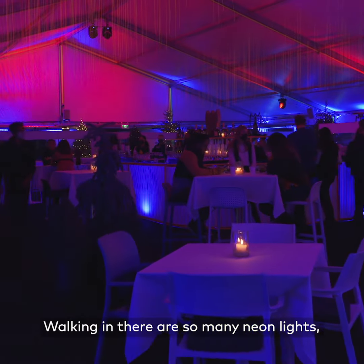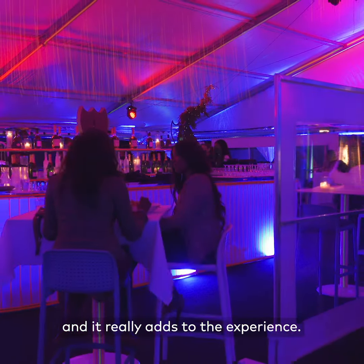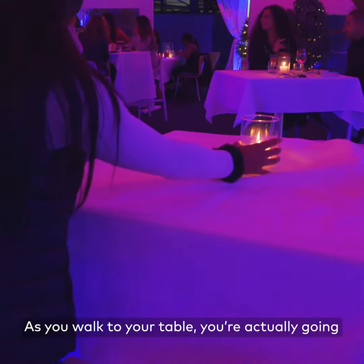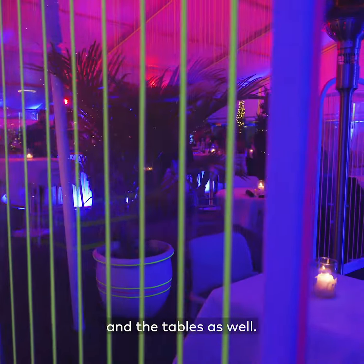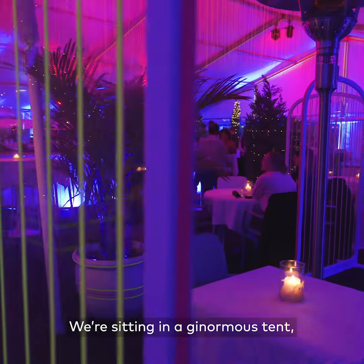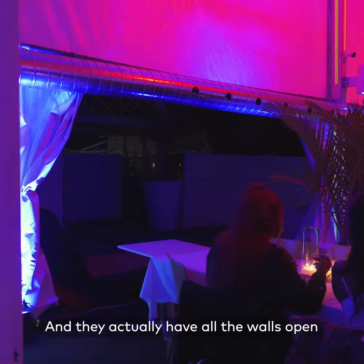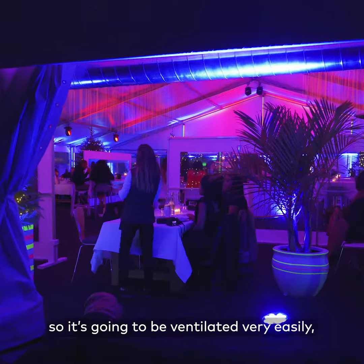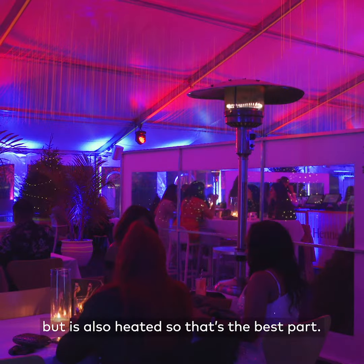Walking in, there are so many neon lights — it's absolutely beautiful and it really adds to the experience. As you walk to your table, you're actually going to notice that they have a barrier set up all around the different lounge areas and the tables as well. We're sitting in a ginormous tent. You wouldn't even realize that you are at Cabana Pool Bar right now, and they actually have all the walls open so it's going to be ventilated very easily.